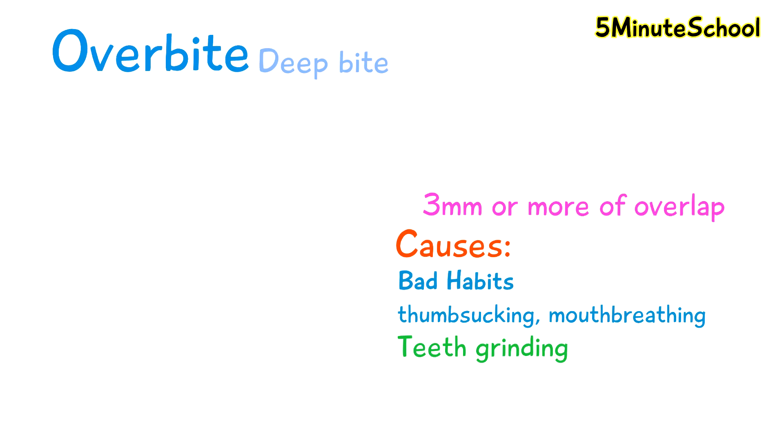If an overbite is left untreated it could cause increased tooth wear, jaw pain, discomfort when eating, risk of tooth fracture and difficulty speaking.